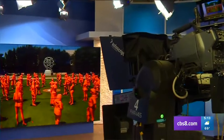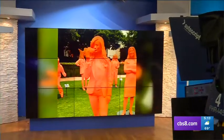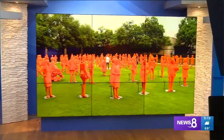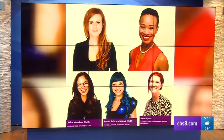A new exhibit in Texas is celebrating women in science careers across the country, and it features five San Diego scientists. Each one has their very own life-size statue placed at a Dallas mall. The goal is to inspire young girls to get into science and engineering. News 8's Heather Hope has the story.